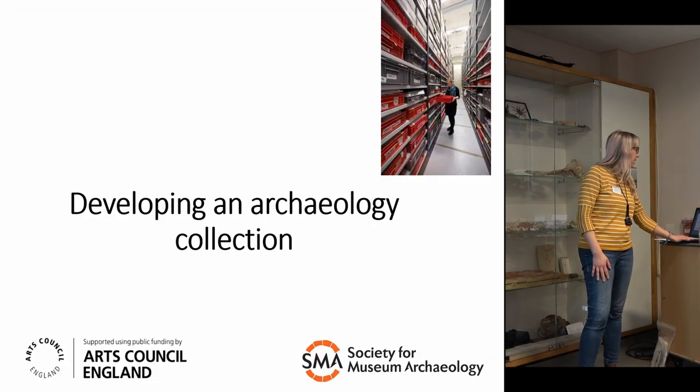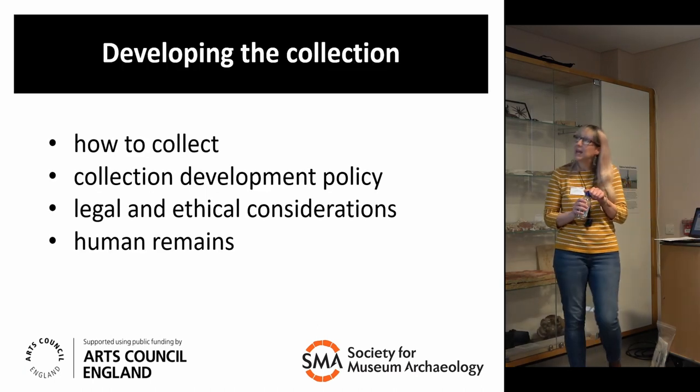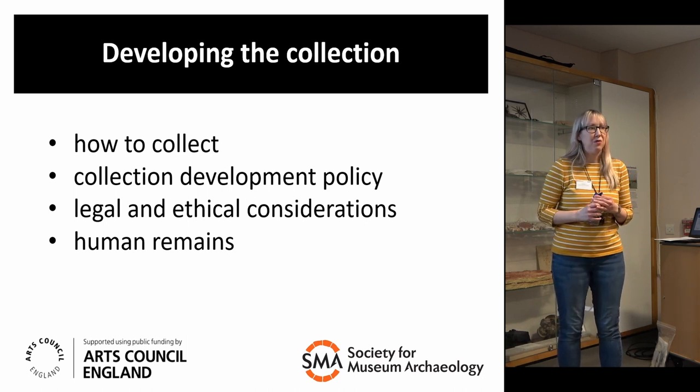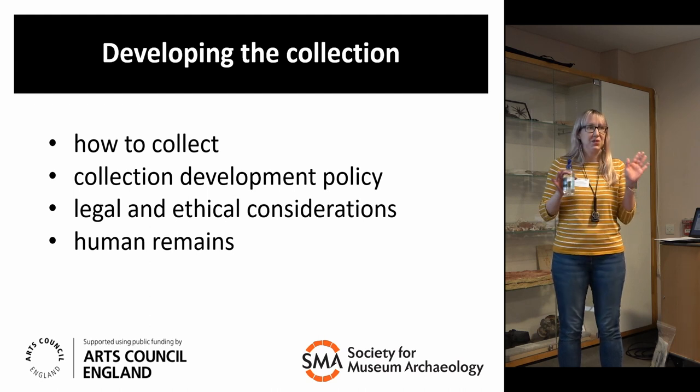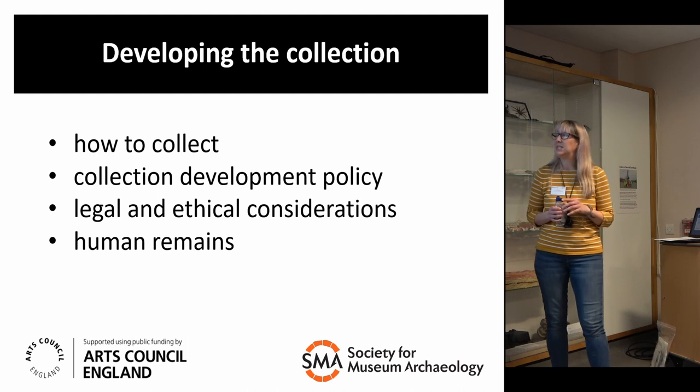Developing an archaeology collection — we're going to quickly look at how we collect archaeology, the key piece of policy that will guide us in developing our collection (the collections development policy), some legal and ethical considerations, and human remains as well.